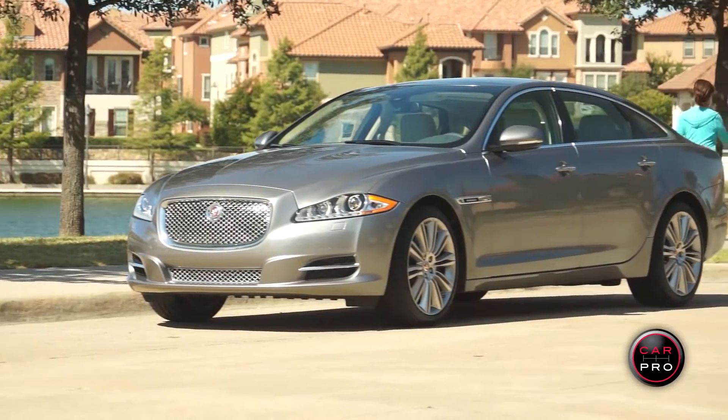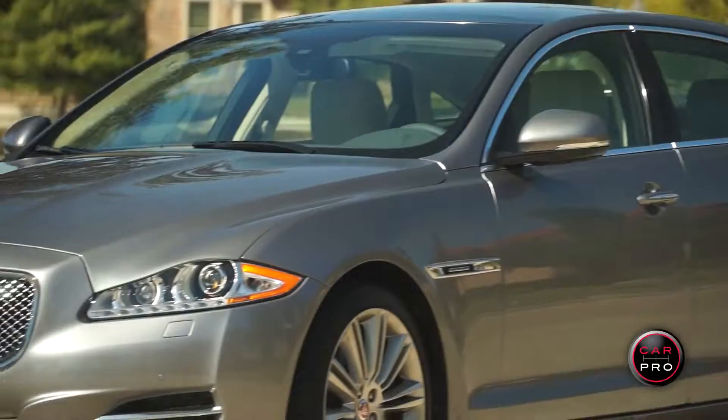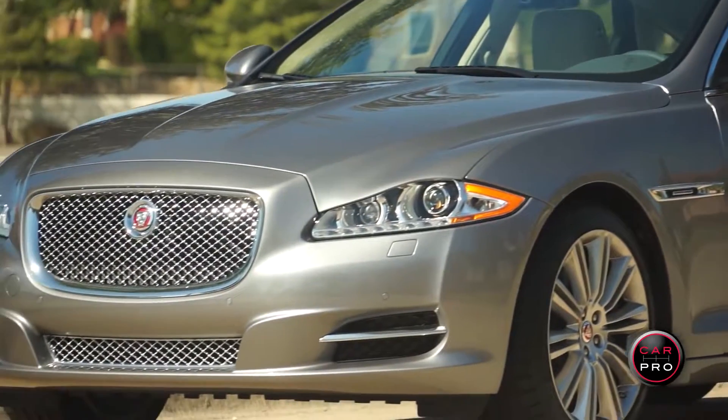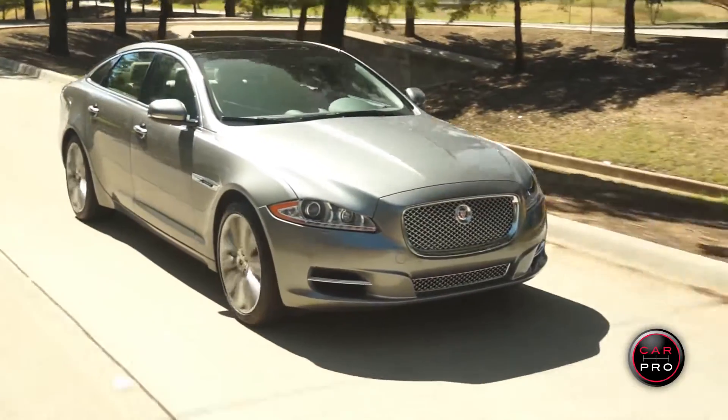This week we take a look at the 2015 Jaguar XJ Sedan, a large luxury sports sedan built in the United Kingdom. My review car came with a 5 liter V8 that is supercharged and producing 470 horses. There is a smaller and larger engine choice as well.